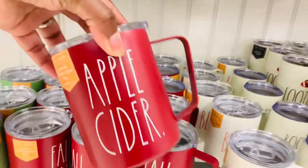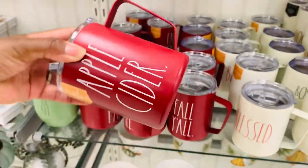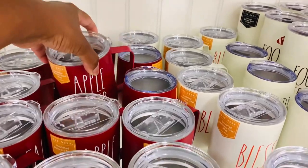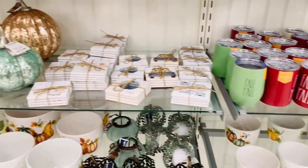For some reason this store had tons of tumblers on this day. I was really feeling the color of this apple cider, but y'all they had so many tumblers — they had the football tumbler, the pumpkin spice, all kinds of great stuff.